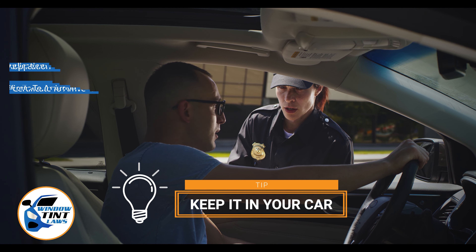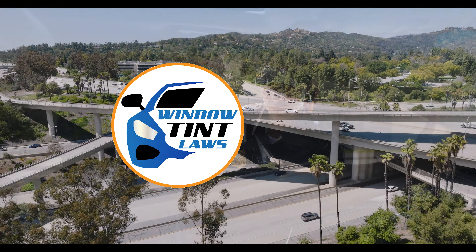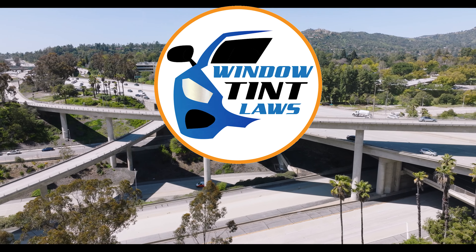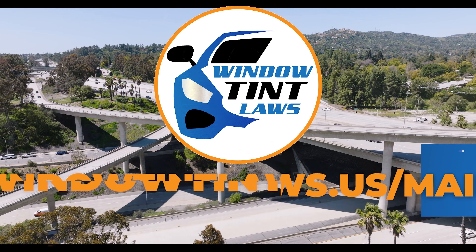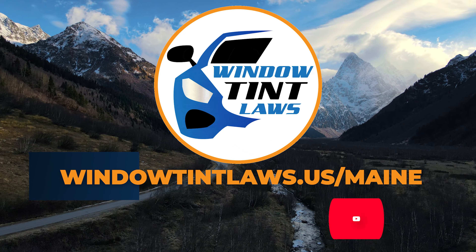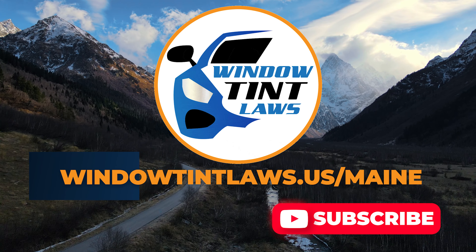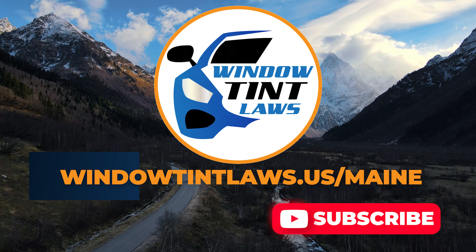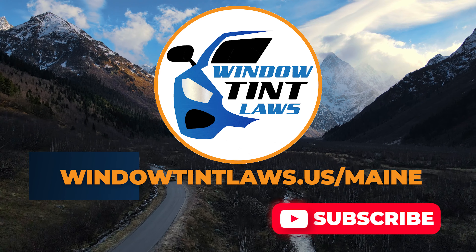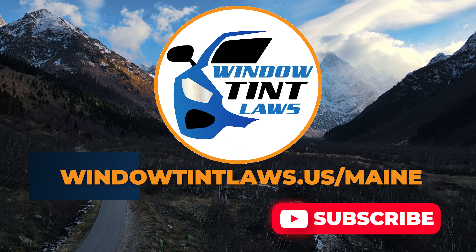This concludes our guide on obtaining a medical window tint exemption in Maine. This exemption plays a crucial role in maintaining your comfort and health while adhering to state regulations. For additional tips and guides on navigating Maine's legal landscape, subscribe to our channel and activate notifications. Thank you for watching. Visit our website for more information and feel free to contact us with any questions or topics you'd like us to explore.